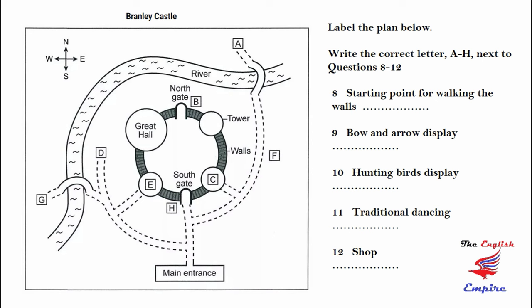At 3pm, there's a short performance of traditional dancing on the outdoor stage. That's right at the other side of the castle from the entrance and over the bridge — it's about ten minutes' walk. Finally, the shop. It's actually inside one of the towers, but the way in is from the outside. Just take the first left after the main entrance, go down the path and take the first right. It's got some lovely gifts and souvenirs.